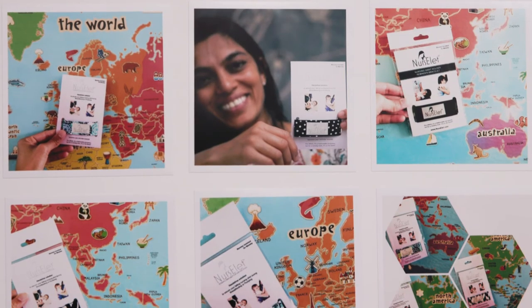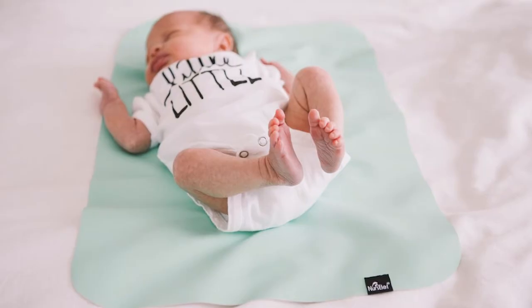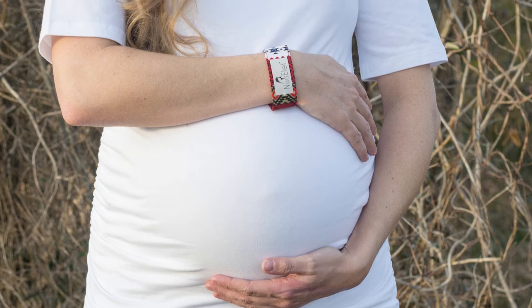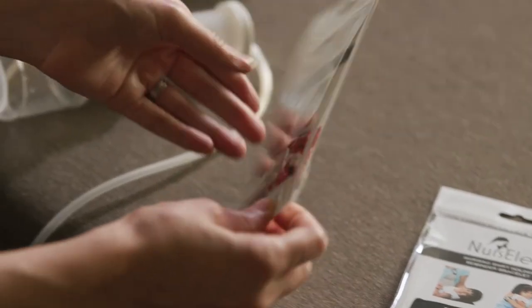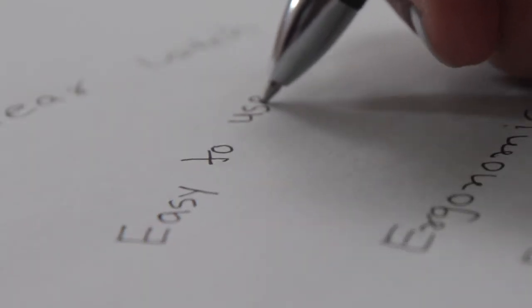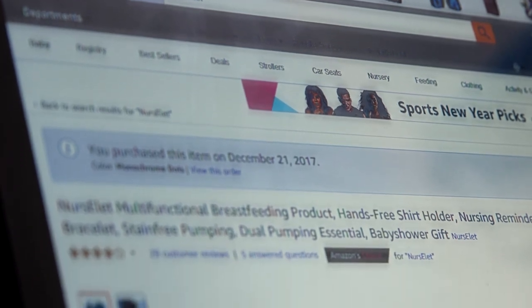I have been shipping my product to more than 25 countries. When I see someone using Nursulate or hear how helpful my product is, it builds my motivation to get my product to more new moms. It is so fascinating to see the idea which I started from my kitchen dining table is now used by moms all over the world.